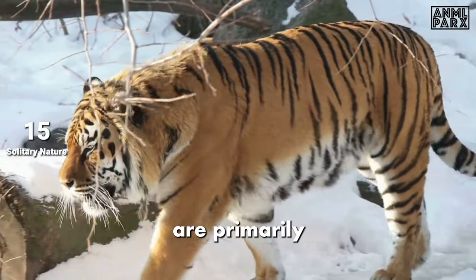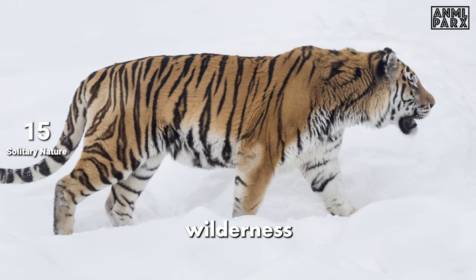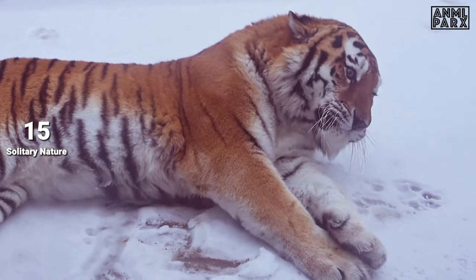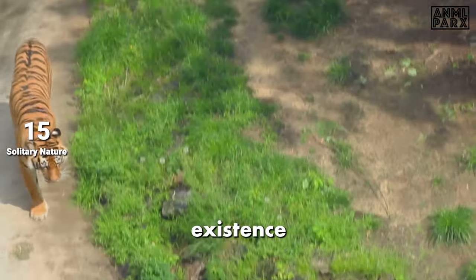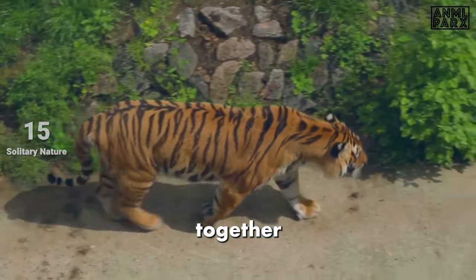Siberian tigers are primarily solitary creatures. They dwell alone in the vast, unforgiving wilderness of Siberia, making their existence a remarkable testament to their survival skills. Their solitary lifestyle is not due to antisocial behaviour, but a strategic choice. This solitude is only interrupted during the mating season, when they come together to procreate.